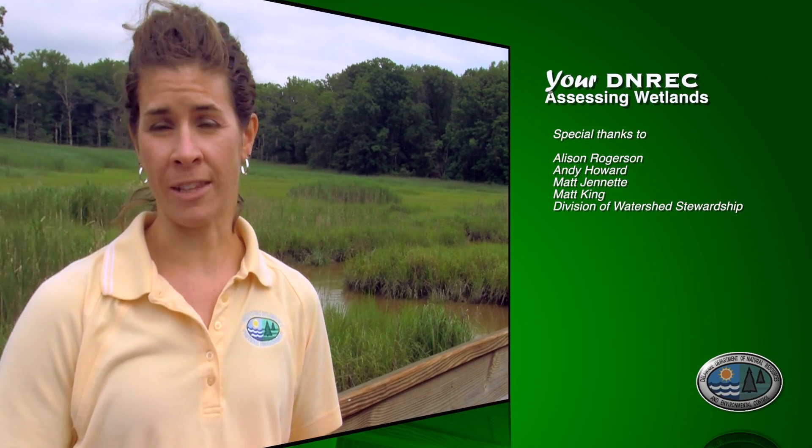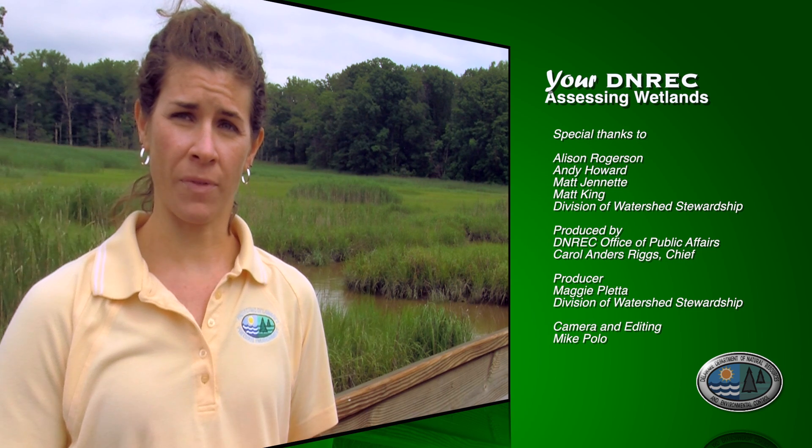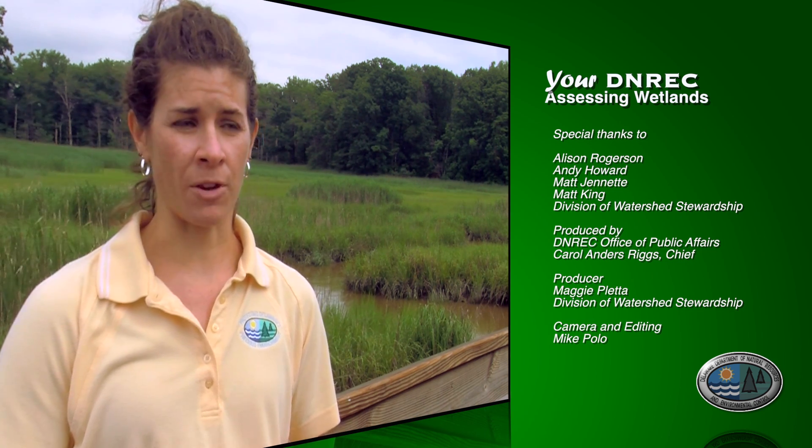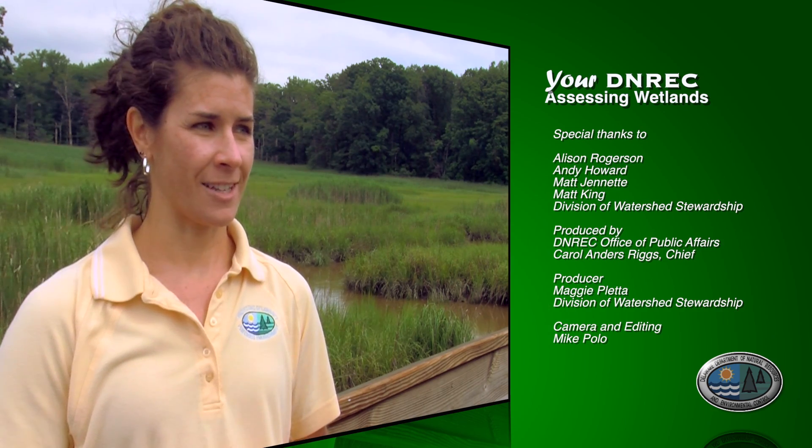What we do is labor intensive — we're out here in the hot sun, mucking around in hot boots and dragging heavy equipment — but it's a lot of fun. We have a great crew; watershed assessment is a great section to work in. We all love wetlands and we're happy to be out here gathering this important data, because without this on-the-ground information we'd have a very limited view of what Delaware's wetlands look like. Any way we can help improve the protection and restoration of wetlands and make better decisions, we're happy to be out here — another day in the mud.